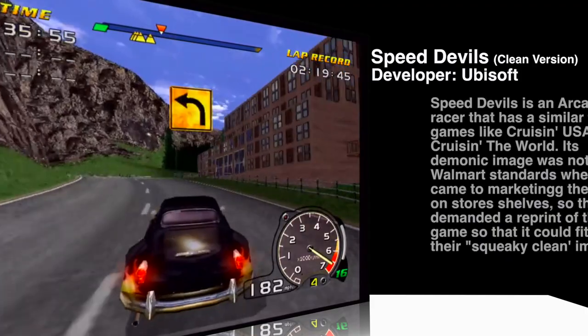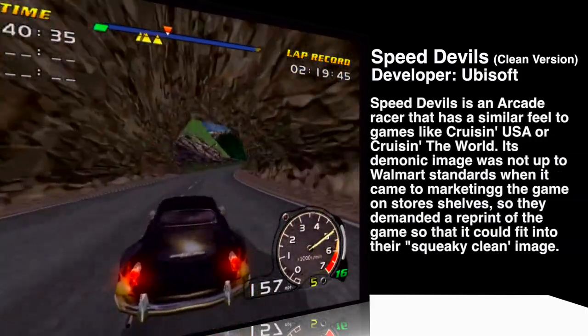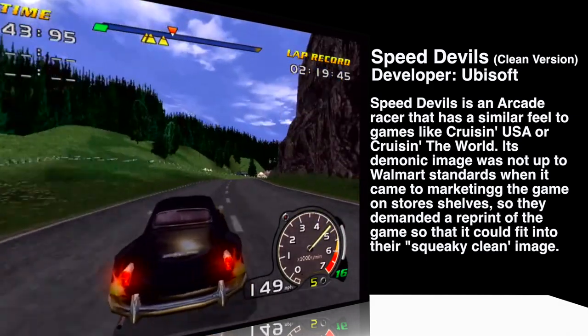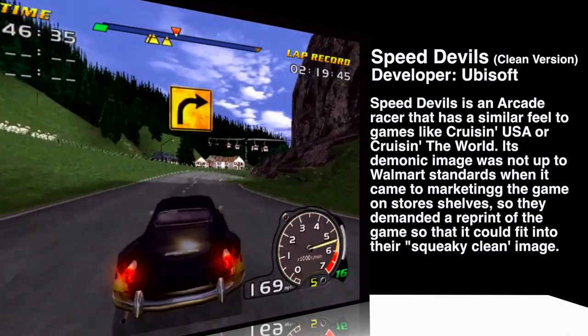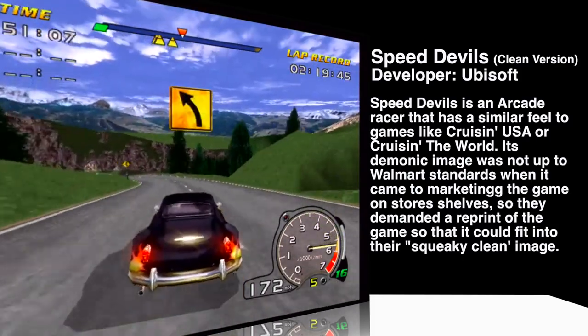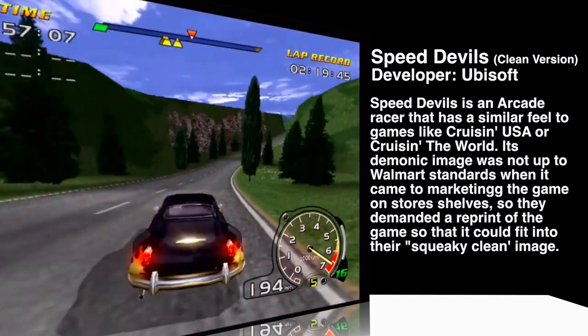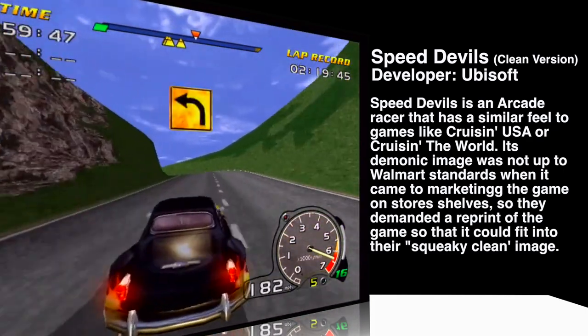Speed Devils alternate label: Speed Devils was released on October 14th, 1999, and Walmart felt that the demonic image on the game's cover wasn't suitable for retail shelves, so Walmart demanded a reprint without the image and placed them back into circulation. The earliest known release date of the Speed Devils clean cover was found on a receipt from December 1999 from Walmart. It's probably not a variant I'll go after — I'm going for the complete North American set, so I'm happy to have this one.